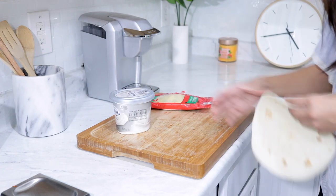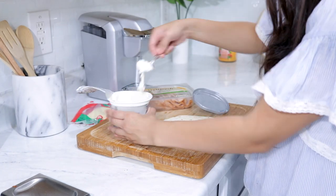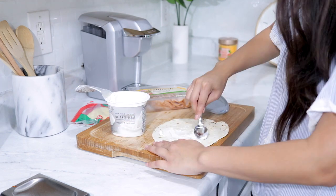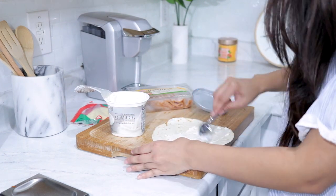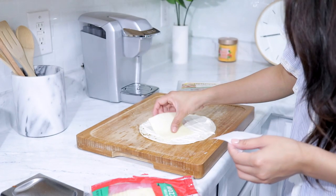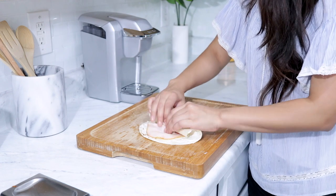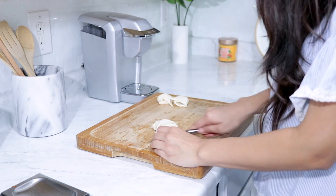Now I'm going to be making picky-eater friendly pinwheel sandwiches. You can do the exact same thing and just add lettuce and tomatoes for your non-picky eaters and it'll be great as well. I'm putting some cream cheese, mozzarella, deli sliced cheese, and some turkey breast, then rolling it up and cutting them into little pinwheels.